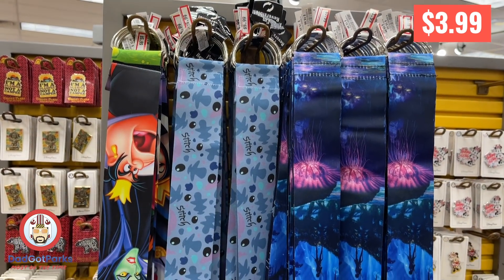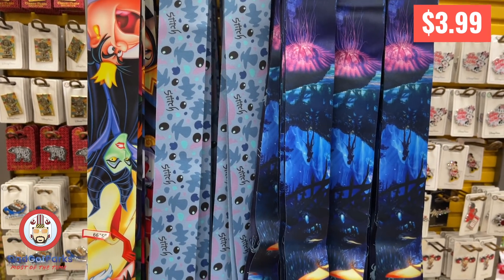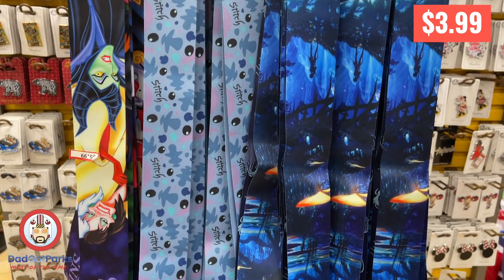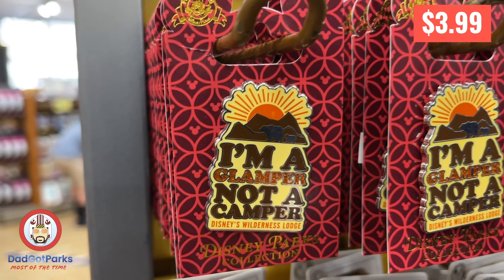These lanyards were some nice lanyards. The villains one is awesome — artwork is on point, nice and thick, holds a lot of pins. And the Pandora one was cool too.